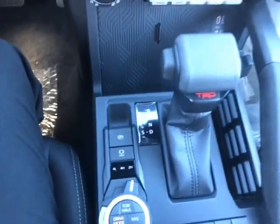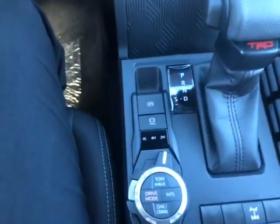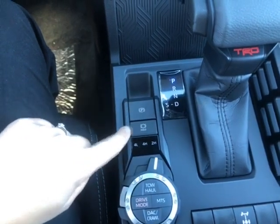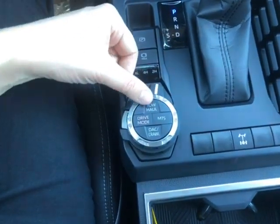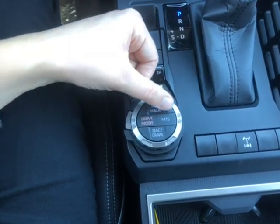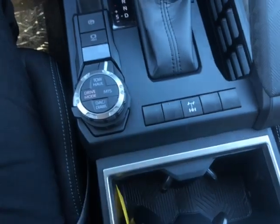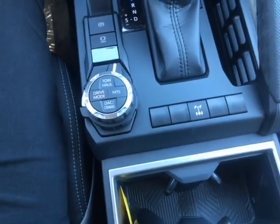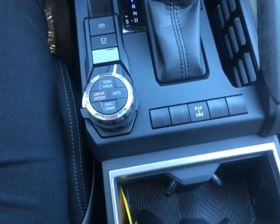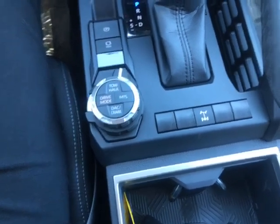Coming right down along the center, you have a leather wrapped gear shift knob, you have your electronic parking brake with brake hold, and you also have your tow haul, your drive mode — which is eco, sport, or normal — multi-terrain select, and crawl control. You can also lock it in place so that way if it's really snowy, instead of it clicking in and out, you can just lock it in place.